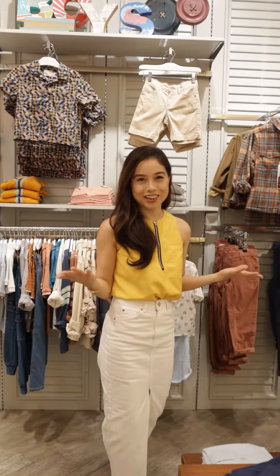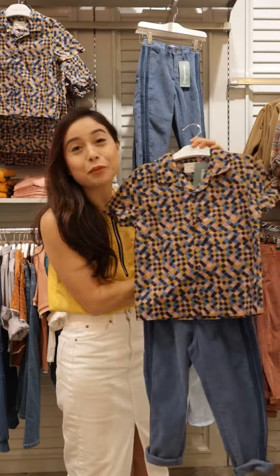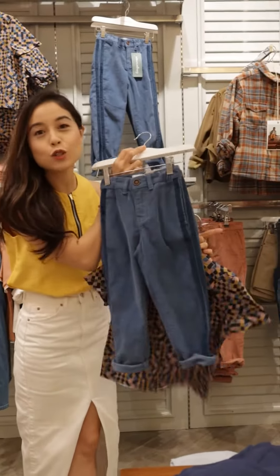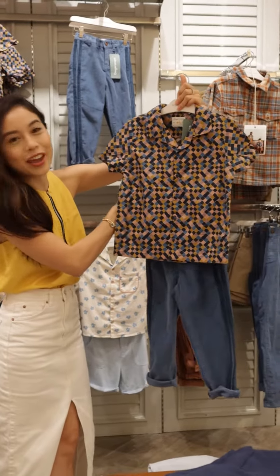I actually have a boy and a girl. So when I dress them up, they will look so cute together. This is actually one of the nicest prints for boys, and I like pairing it with these pants. These are also corduroy. And check out that detail — so these are such a good pair.